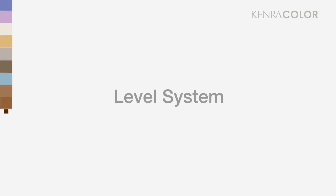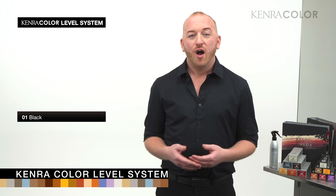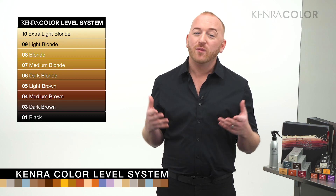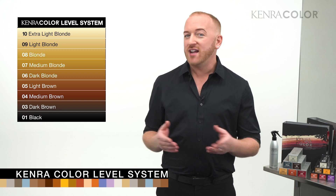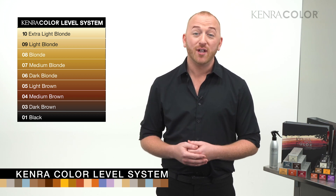Our level system is the degree of lightness and darkness in the hair, minus tone, ranging from level 1 — the darkest form of brown, which we refer to as black — all the way up to level 10, the lightest form of brown, which we refer to as extra light blonde. Kenra Color does not recognize level 2 because the human eye cannot differentiate below level 3.